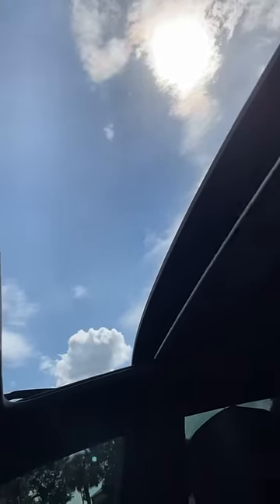I love how you can have the sunroof open, but if you don't want too much sun but still want the air, you can close just the blind portion.